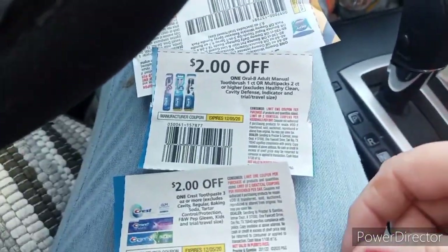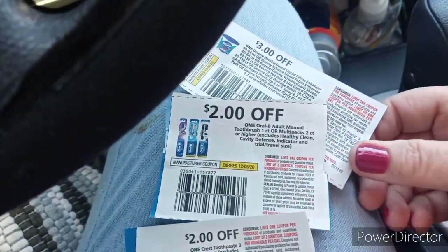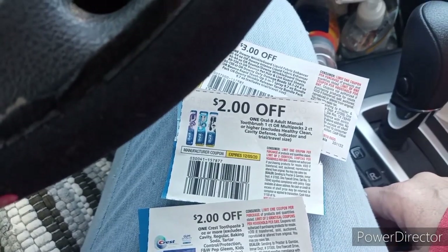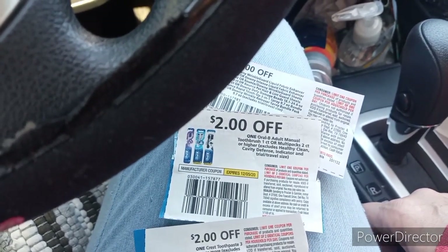We're gonna go and use these coupons that I just found in my car. It's Friday — we're gonna go check out some deals that you guys can add to your scenario for tomorrow and get you an awesome deal. So let's go see what kind of freebies we can get to help you out for tomorrow.